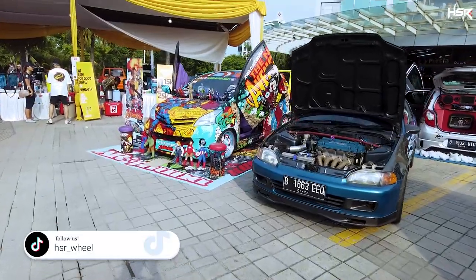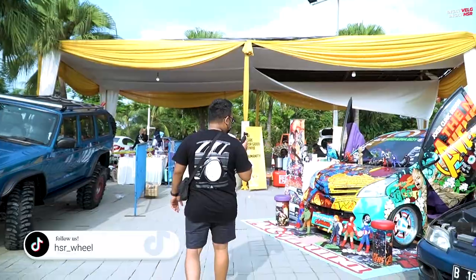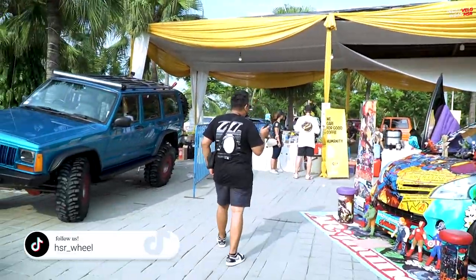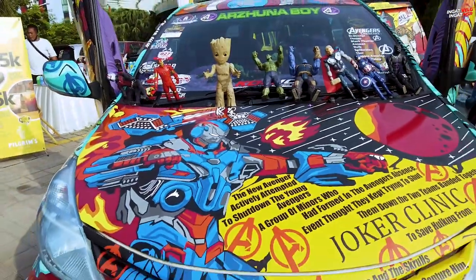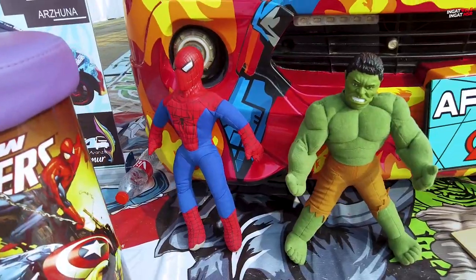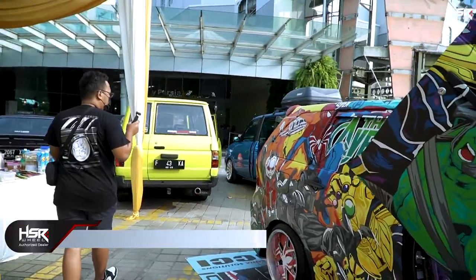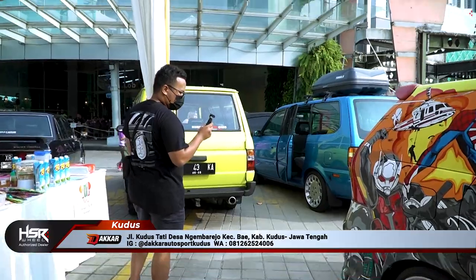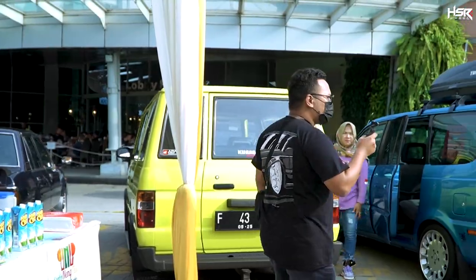Seperti pengalaman kemarin itu, ada namanya best car display ini. Tapi nggak tahu nih, ini ada apa nggak. Yang pasti ini lucu banget — full Avengers. Wah, ada foto anak-anak kayaknya. Keren modifikasinya, boy. Ada display bawah-bawah kayak gini juga.